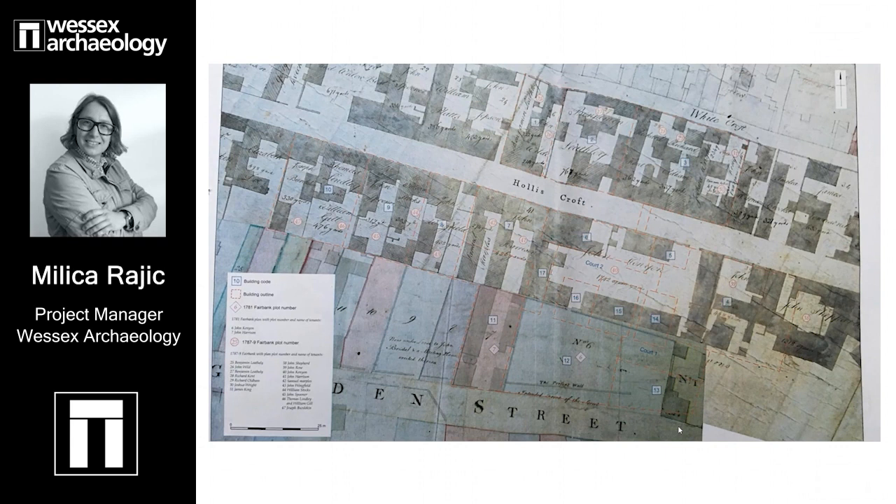This map shows the development and growth of Hollis Croft as we know it. It is all cutlery, steel and iron production, but also all the other businesses that go together with that. The typical working class house in this part of Sheffield at this time had a single room, so these buildings on the north side had a single room on each of three floors. This is the same scenario you can see throughout Hollis Croft and other parts of Sheffield.